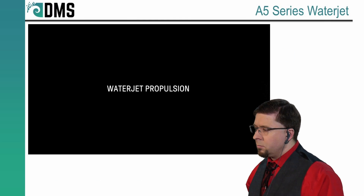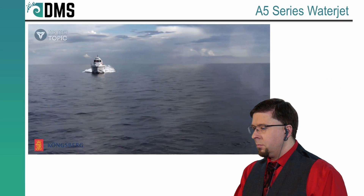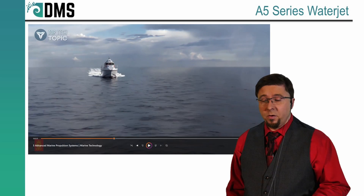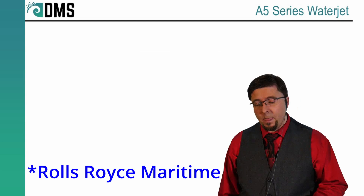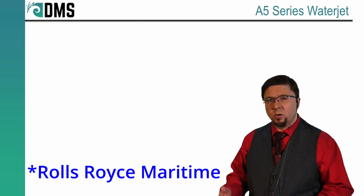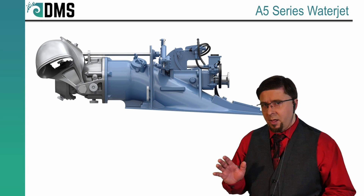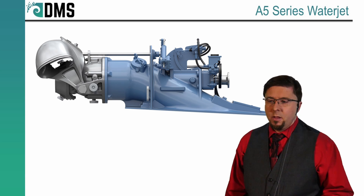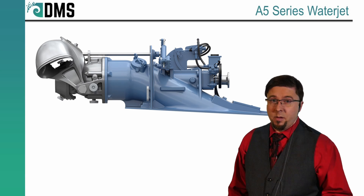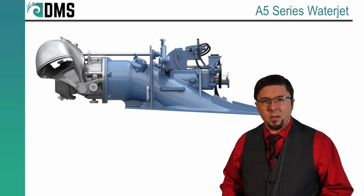Water jet propulsion. Our water jets are the most efficient on the market. This is from Kongsberg Maritime — quite a few years ago they bought out Rolls-Royce. These are the Kamewa water jets from Rolls-Royce, now Kongsberg Maritime, targeted at larger commercial vessels and military applications. These are the types of things where the impeller is going to be as large as you are, so expect some big technology here.